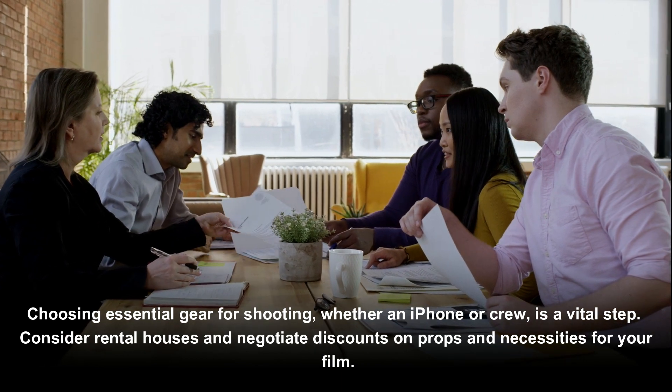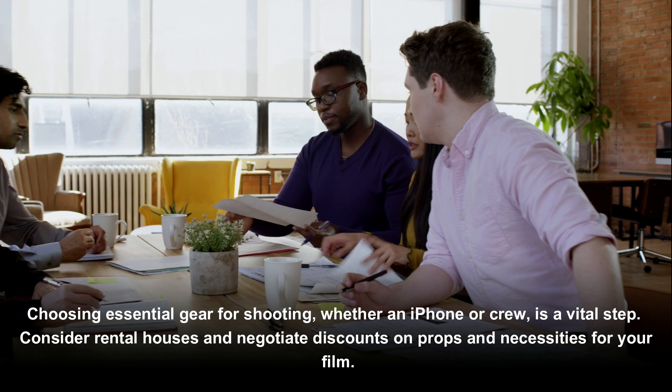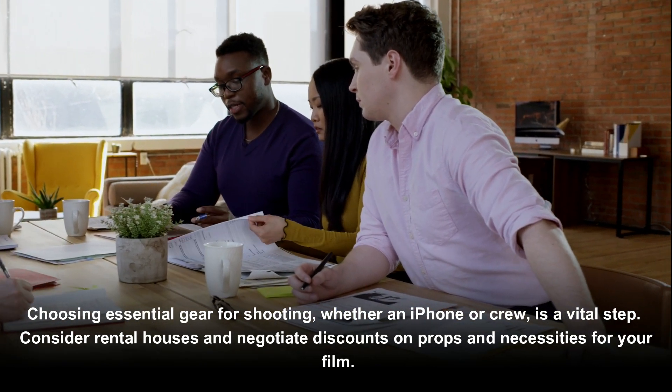Choosing essential gear for shooting, whether an iPhone or a full crew setup, is a vital step. Consider rental houses and negotiate discounts on props and necessities for your film.